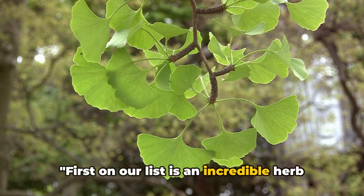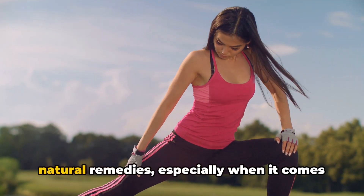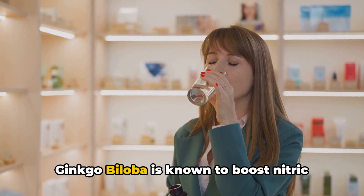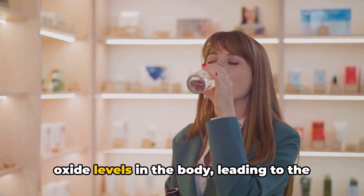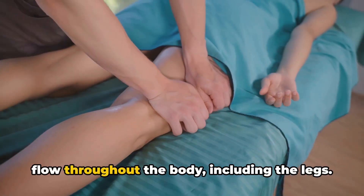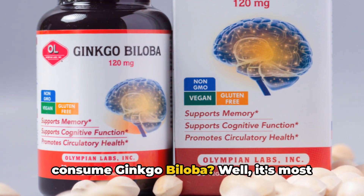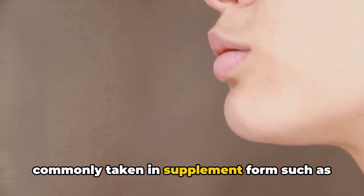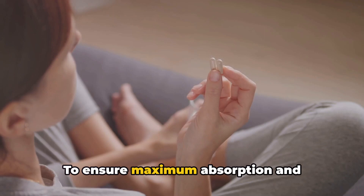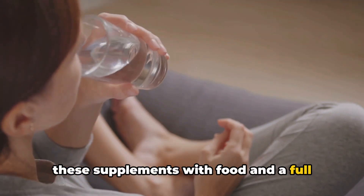First on our list is an incredible herb known as ginkgo biloba. This herb stands tall in the world of natural remedies, especially when it comes to enhancing leg circulation. Ginkgo biloba is known to boost nitric oxide levels in the body, leading to the dilation of blood vessels. This dilation is key to improving blood flow throughout the body, including the legs. It's most commonly taken in supplement form, such as pills, capsules, or liquid extracts. To ensure maximum absorption and effectiveness, it's advisable to take these supplements with food and a full glass of water.